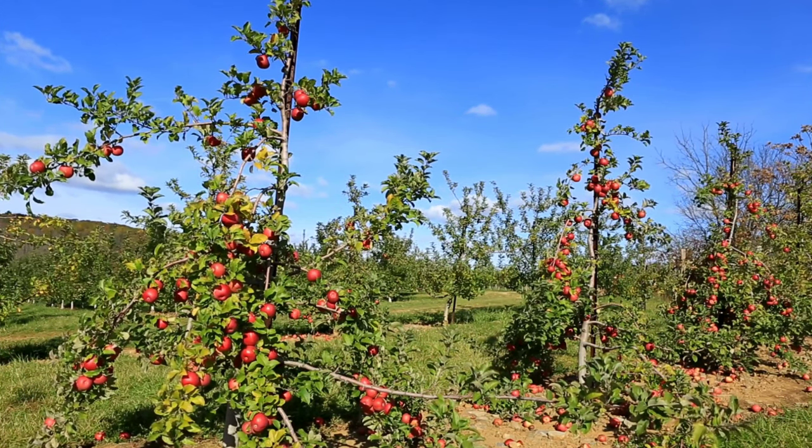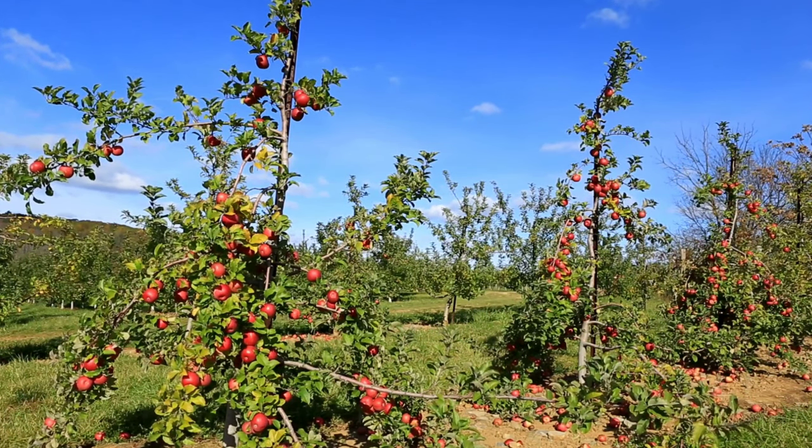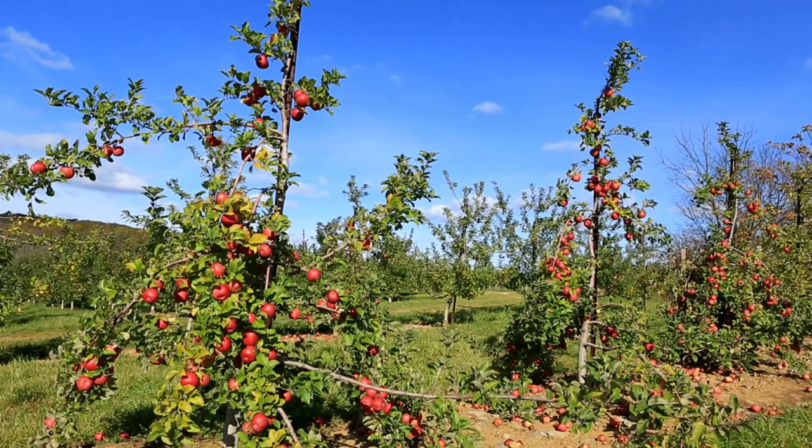Overall, apple trees and their fruit play significant roles in agriculture, culinary traditions, and human nutrition, making them one of the most beloved and versatile fruits globally.